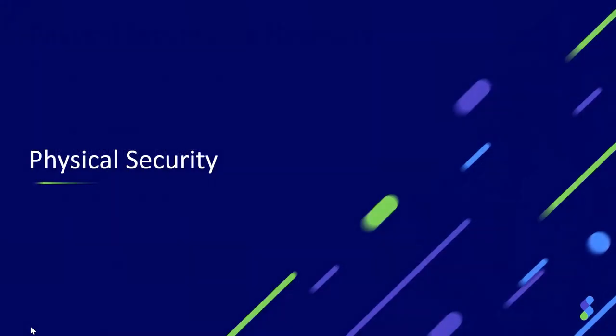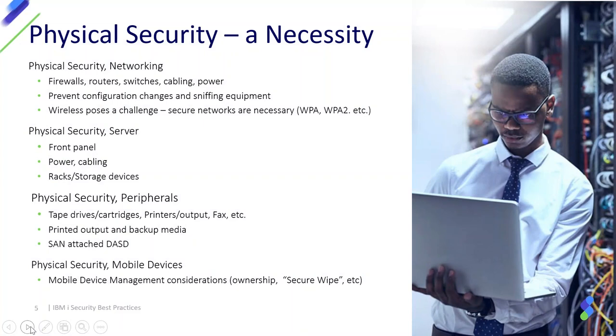From a physical security standpoint, as a best practice you should think about all of the physical devices in your entire IT infrastructure — not just IBM i. All your networking equipment and servers: are you protecting them from physical misuse? Do you have these devices in a locked computer room or cage where someone with malicious intent can't walk up and unplug firewalls, change configurations, or mess with your cabling and power?